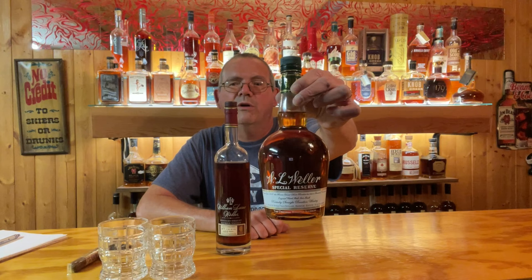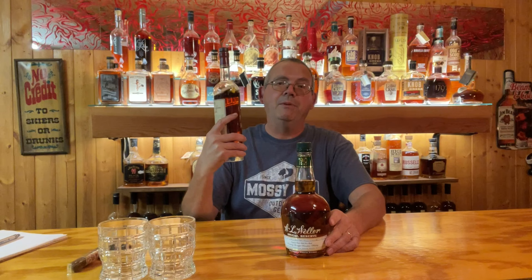I don't even think they make this bottle shape anymore, so this is an old one. Obviously, I believe William LaRue Weller is definitely going to be in my finals. This one is coming in at 123.4 proof. And the other one is 90 proof.